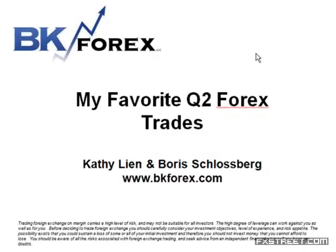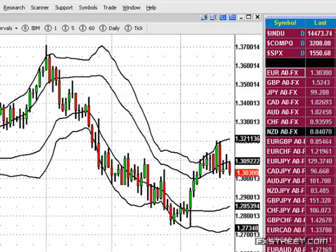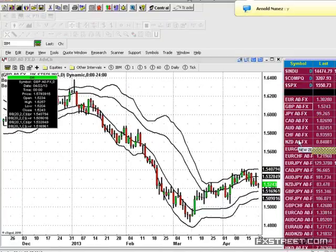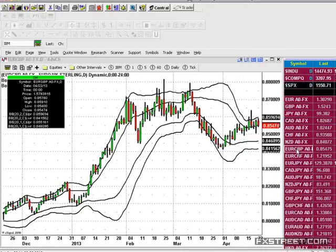I want to start by showing you my charts. Please confirm to me that you are seeing my chart of the euro-dollar right now. We're not going to talk about the euro-dollar right now though — we're going to talk about the British pound. More specifically, I like the pound as a trade more against the euro than against the US dollar. One of my favorite trades for the second quarter is basically to sell the British pound against the euro and to sell the British pound against the US dollar.